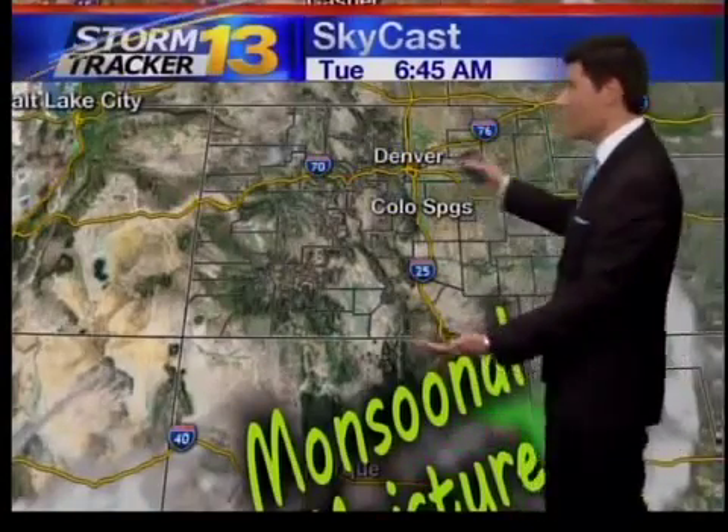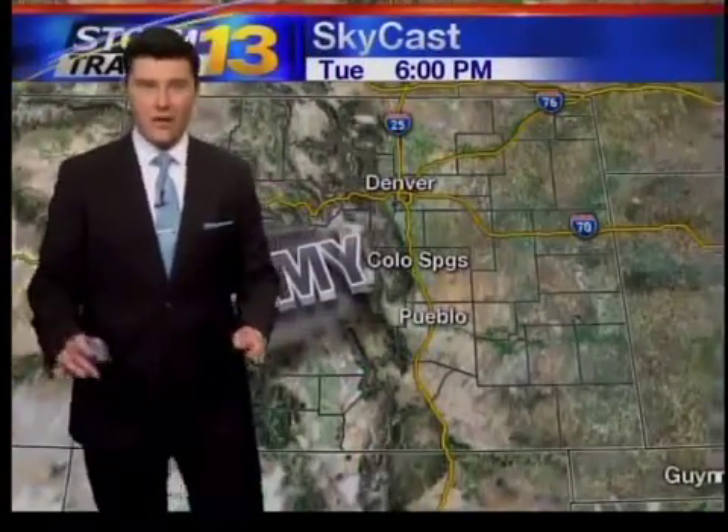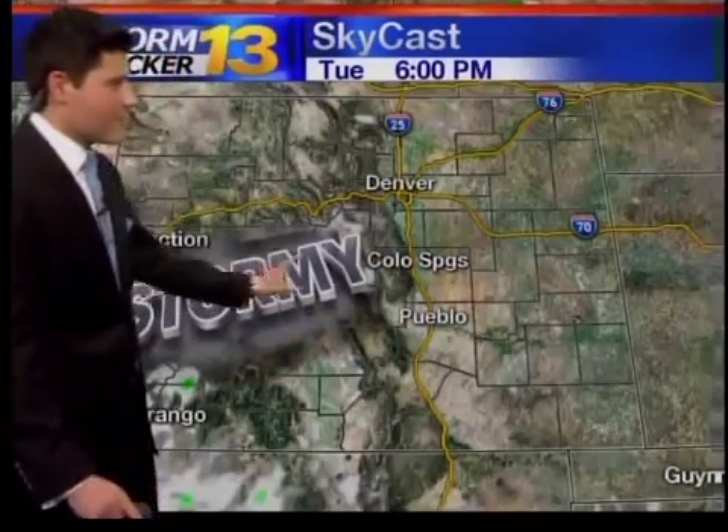As we fast forward into tomorrow morning, notice a nice clear start to your Tuesday. As the afternoon progresses, radar indicates things staying very clear, but I'm going to go ahead and say it's going to be a little bit stormy tomorrow afternoon. The reason for that: we've got plenty of moisture to work with, and I've been talking about that trigger moving through tomorrow afternoon. So Skycast is not painting in a lot of shower activity, but as we fast forward into Tuesday, there's a good chance we're going to see some of that.